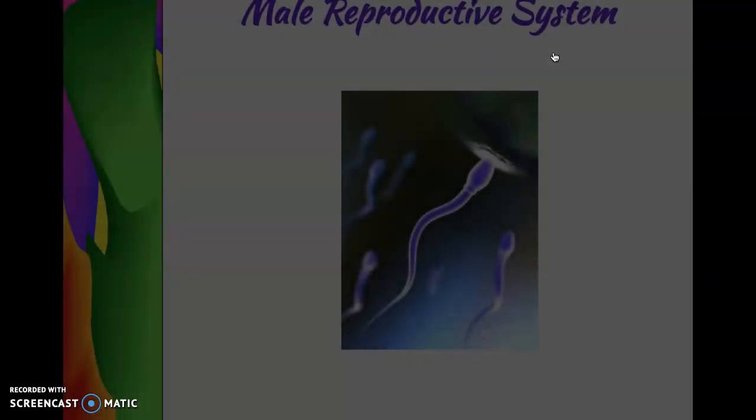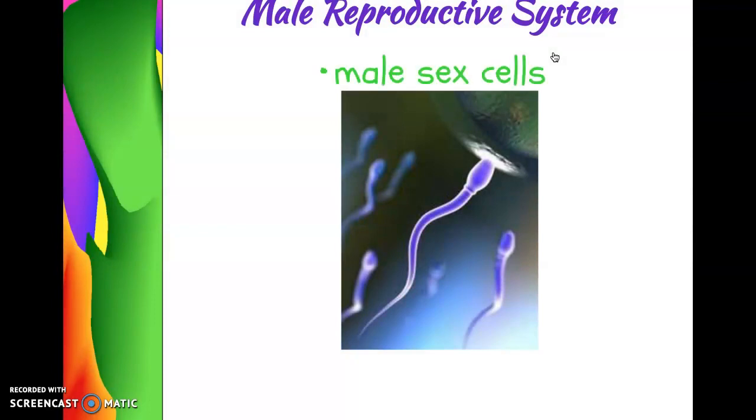Starting with the male reproductive system, first we're going to talk about the male sex cells called the sperm. The sperm are produced in the testes as soon as a boy starts puberty, around 13 or 14 years old on average. Once their testes start making sperm, they make millions and millions of sperm every single day. Sperm are about one six-hundredth of an inch long, so they're very, very tiny. This picture you see here is an actual picture underneath a microscope of some sperm, and the one in the middle is trying to fertilize a female egg, which we'll learn about in the next lesson.